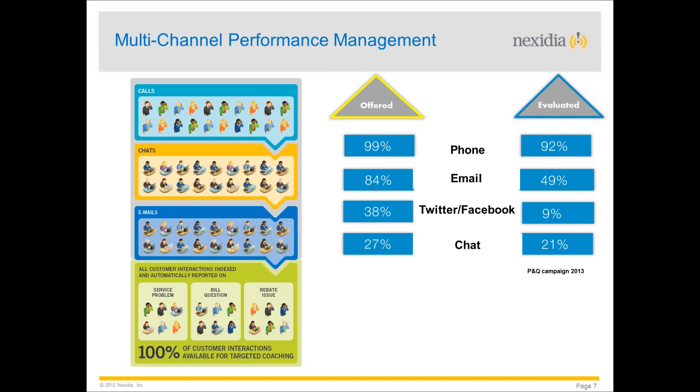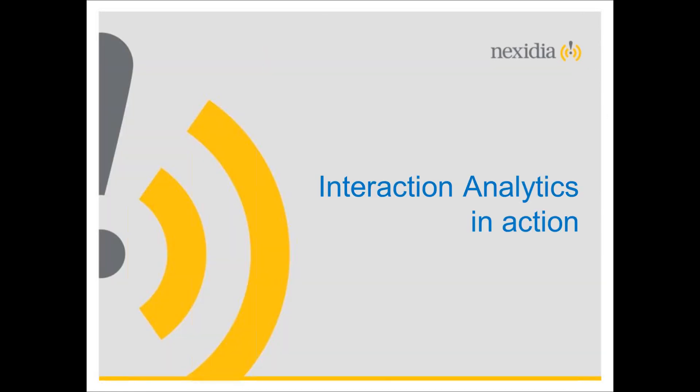It's not just about the traditional phone channel. In the P&Q events survey, people were asked which channels they offer to customers — no surprise that phone and email came out on top. But what they evaluated for performance and quality metrics was more surprising, and with emerging channels there's a clear disconnect. The key point: same rules apply — consider performance and quality across all channels you offer, and random sampling may give you the same low credibility.